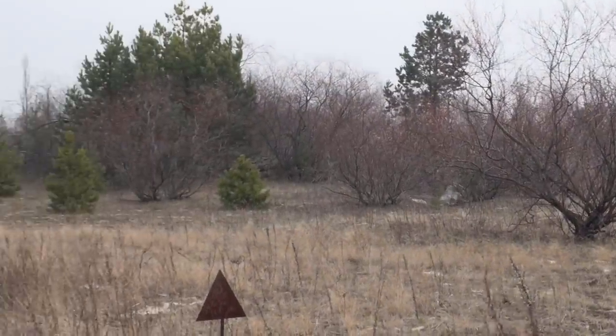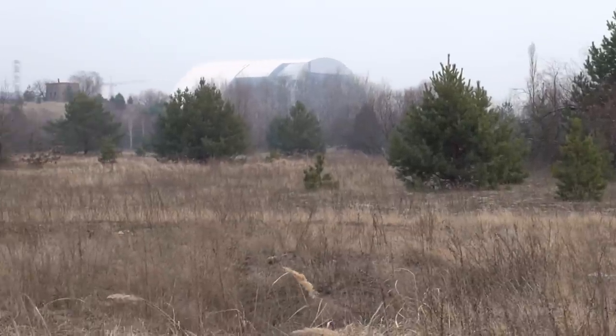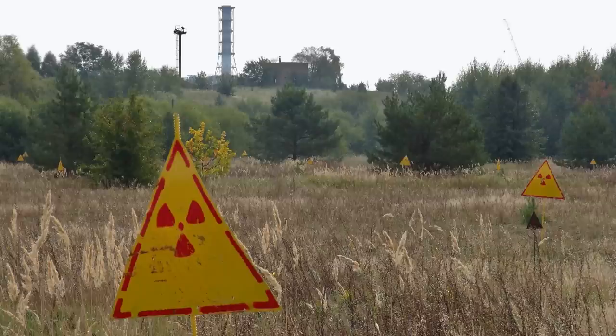Here's a closer look at just the point where we're standing — that's the new safe confinement, and there you can see the chimney, the replacement chimney apparently. This is the photo I took. I also took a photo of the same place in summer two years ago — a little greener, and with more radiation warning signs, which they've apparently scrapped.